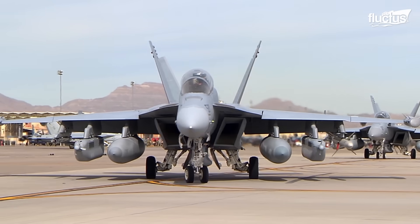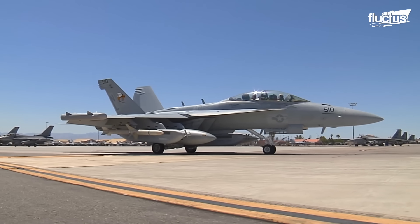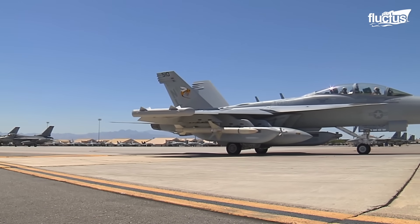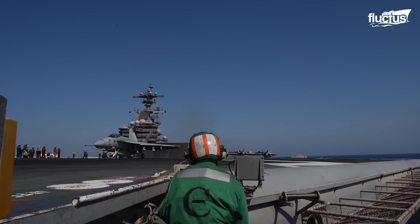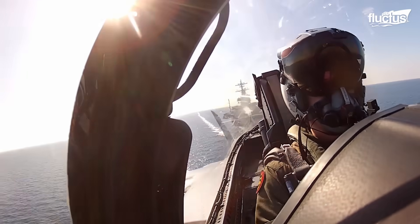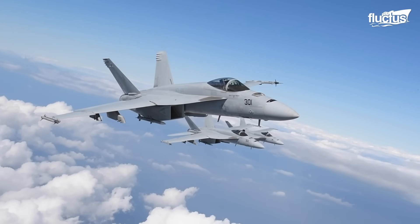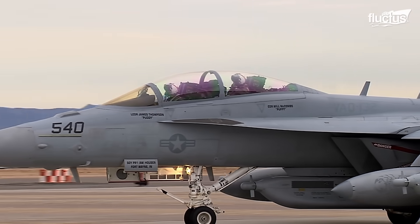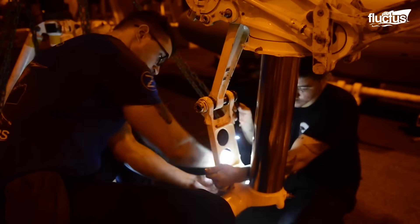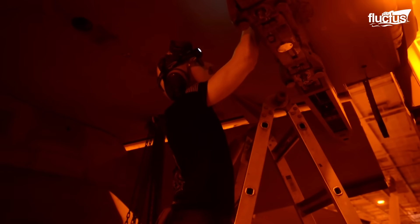Unlike previous electronic attack aircraft, the Growler could defend itself with AIM-120 AMRAAM air-to-air missiles from airborne threats. The F/A-18F Super Hornet, the base variant for the Growler, comes with radar cross-section, or RCS, reduction features that improve the stealth characteristics of the aircraft. This intensifies the maintenance program of the EA-18G, as airmen have to pay more attention to the electromagnetic interference shields, or EMIS, canopy and windshield coatings, and gaps between the panels to retain the RCS reduction potential.